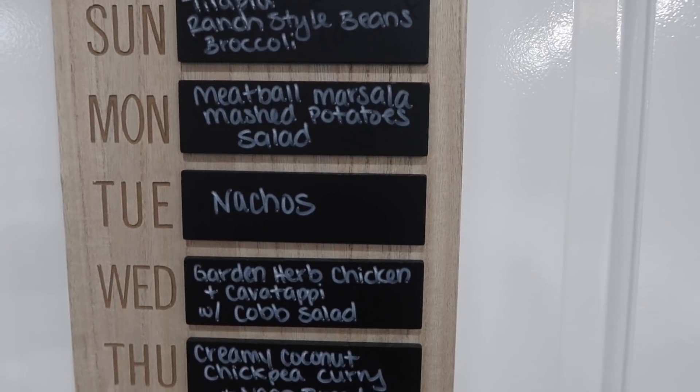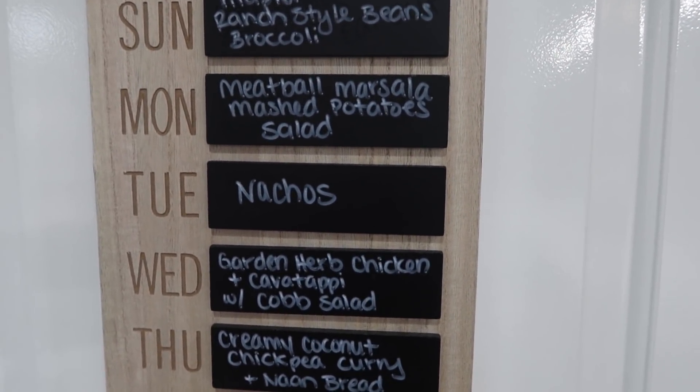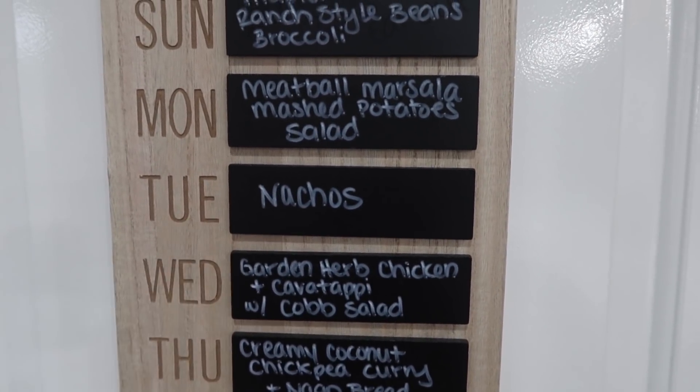Tuesday we're going to have nachos. I've got a big bag of chips in the pantry, plenty of ground beef and taco seasoning — I just needed a few toppings for the nachos, so we are good for Tuesday.